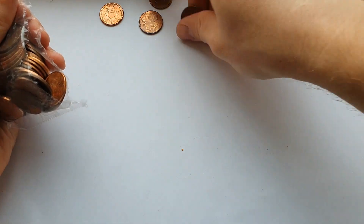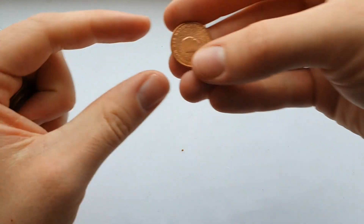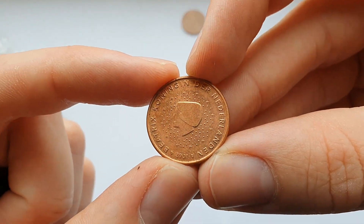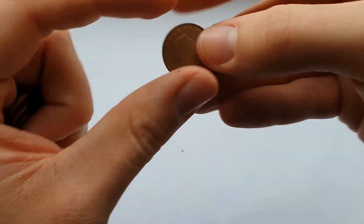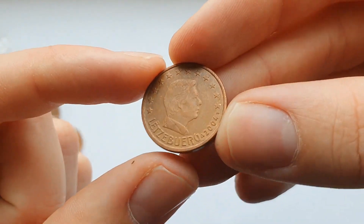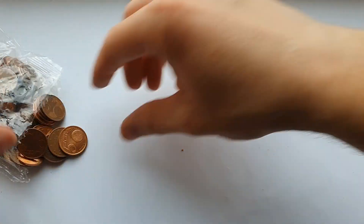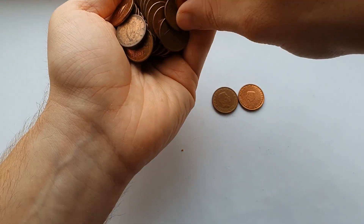They're going everywhere — I can see two already. Got a nice shiny one from the Netherlands, and this one's from Luxembourg. So yeah, two already to start with. I'll just grab more — that bag was really sealed to the brim.